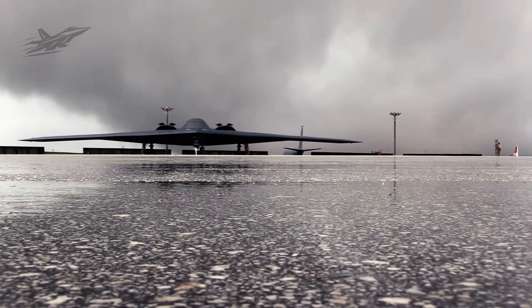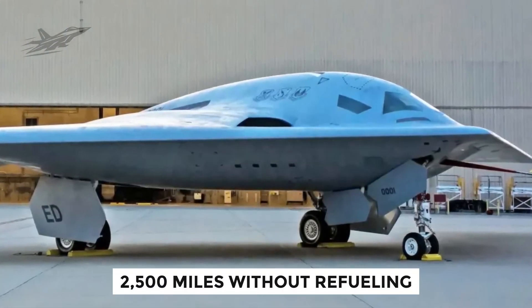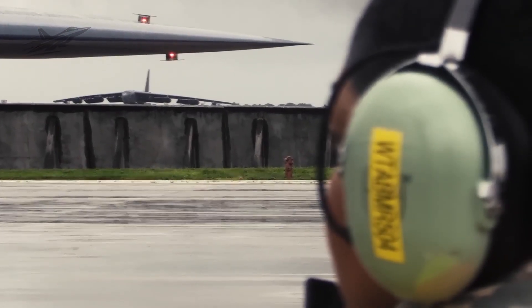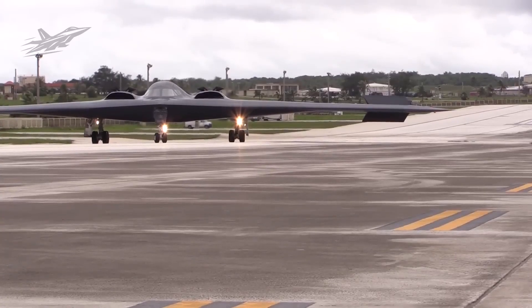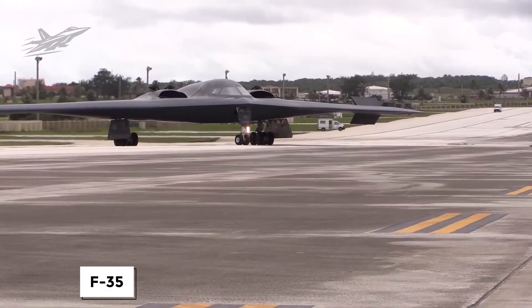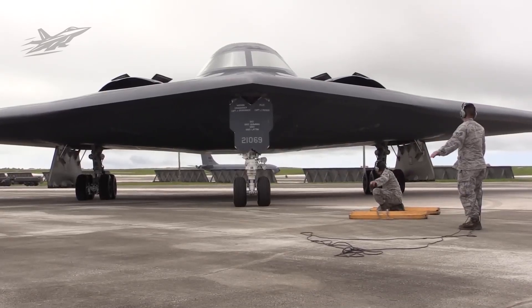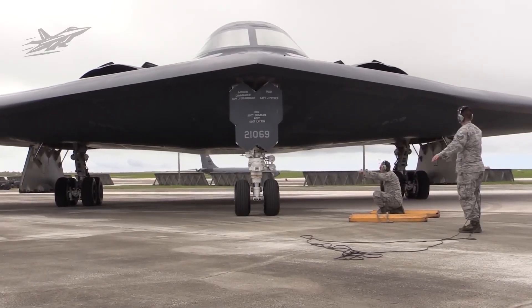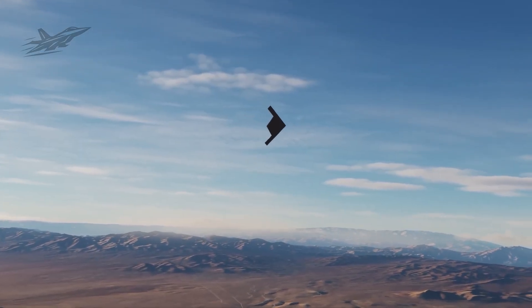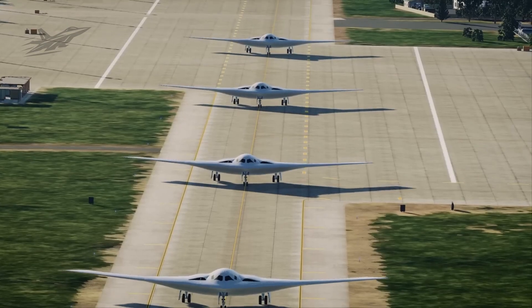In terms of range and endurance, the Raider again sets a new standard. Fully loaded with weapons, the B-21 can fly about 2,500 miles without refueling. That means it could reach distant targets from bases in the continental United States or in friendly countries without stopping. For comparison, even a modern stealth fighter like the F-35 manages only about 930 miles on internal fuel — so the Raider has almost three times the unrefueled range of even the latest fighters. With aerial refueling, its potential reach becomes essentially global. It could fly anywhere on Earth and still have enough fuel to return. This extended range means the Raider can strike from safe standoff distances or use remote bases, minimizing exposure to enemy defenses.